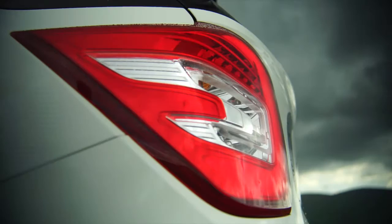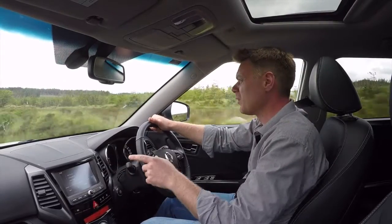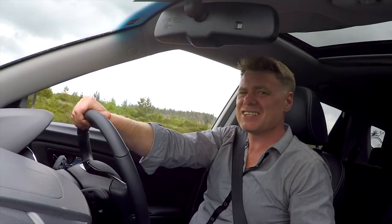SsangYong only re-entered the market in 2013, so I imagine over the next few years there will be plenty of money spent on marketing and advertising budgets. They need to get the name out there and get more people test driving. I'm surprised at how much I like this, although not really — I drove the Tivoli proper and that surprised me more. Overall though, in terms of family cars, it's not a bad one.